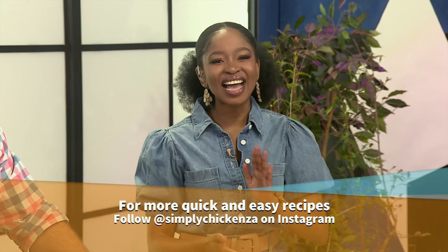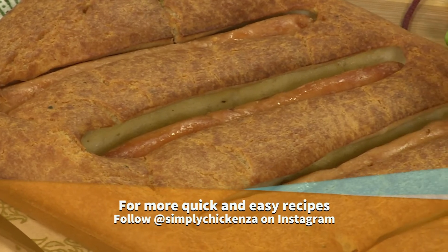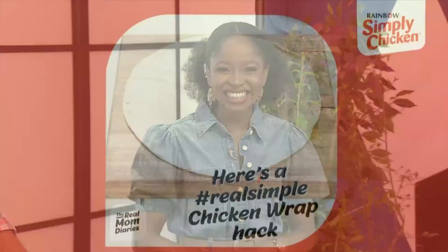Serve straight away, guys — don't wait, get it out, serve, and happy eating. Toad in the Hole on your table! Quick and easy meals are a must this year, especially with the hustle and bustle of the new year. Let's keep meal time simple with Simply Chicken. Get your hands on this delicious recipe — visit AfternoonExpress.co.za. For more quick and easy recipes, follow @SimplyChickenZA on Instagram.